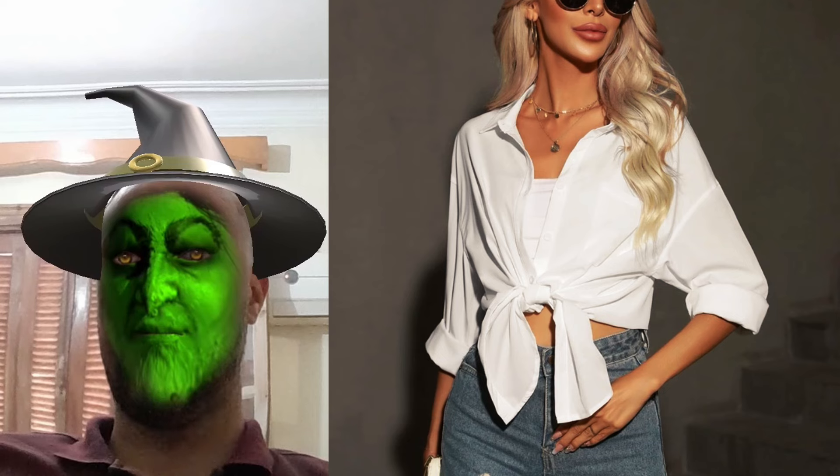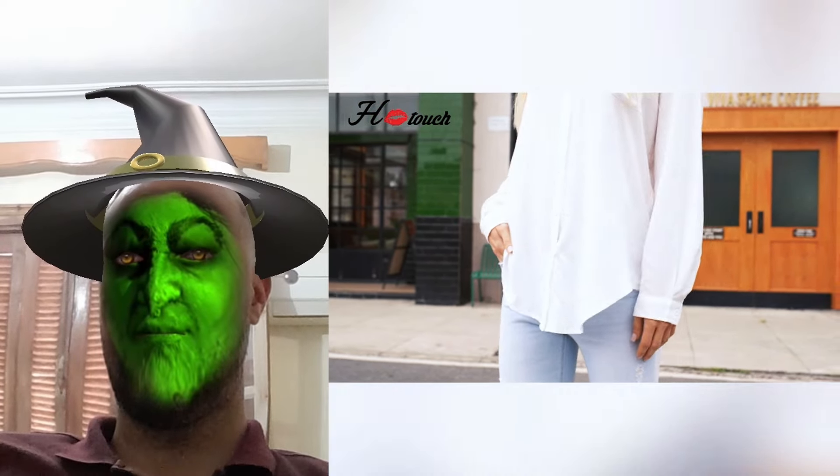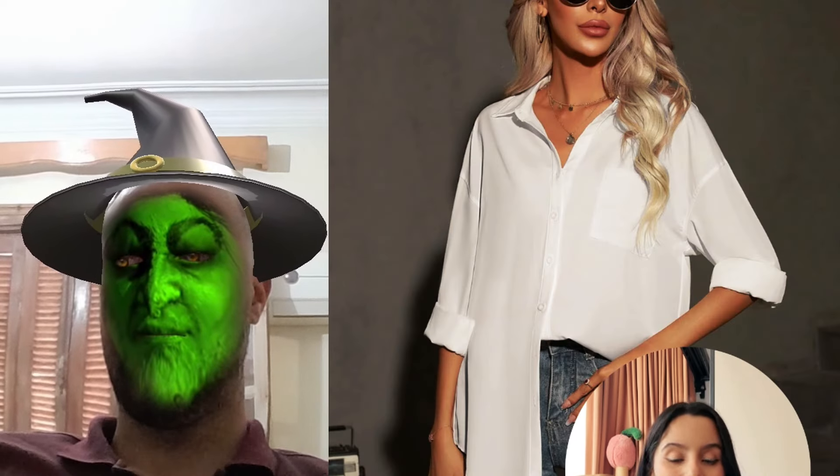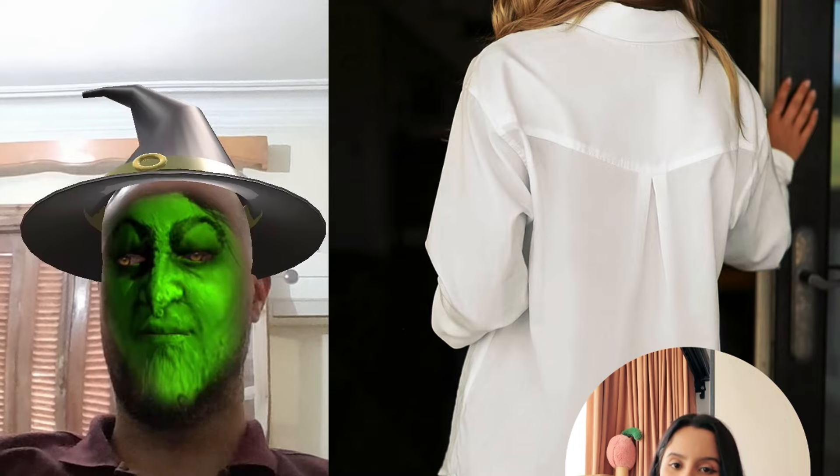Plus, the cute bust pocket adds just the right touch of flair. Whether I tie it around the waist, rock the 3/4 sleeves, or go full sleeve, I feel effortlessly chic every single day. It fits perfectly into my everyday look, whether running errands or hanging out with friends.